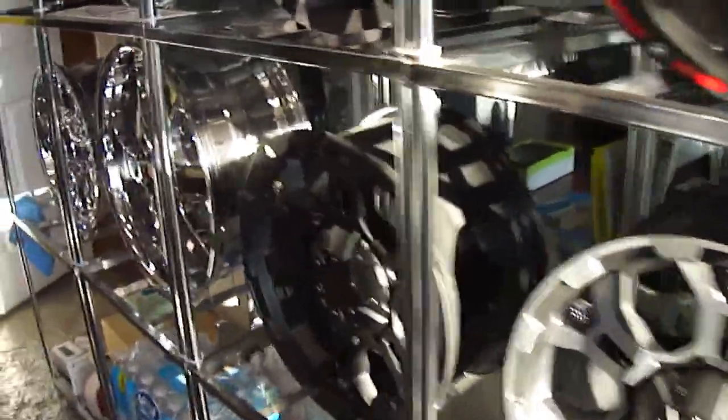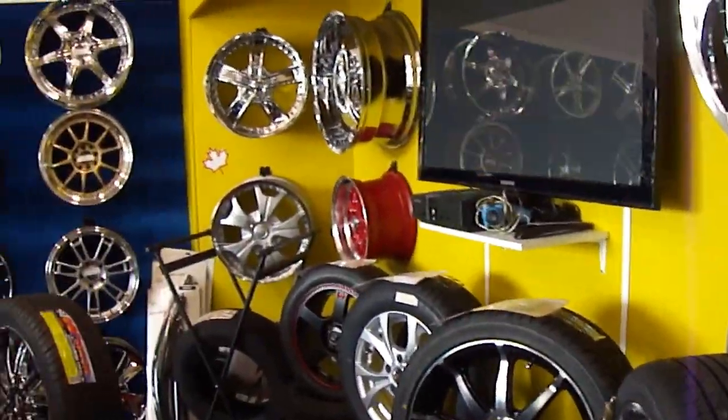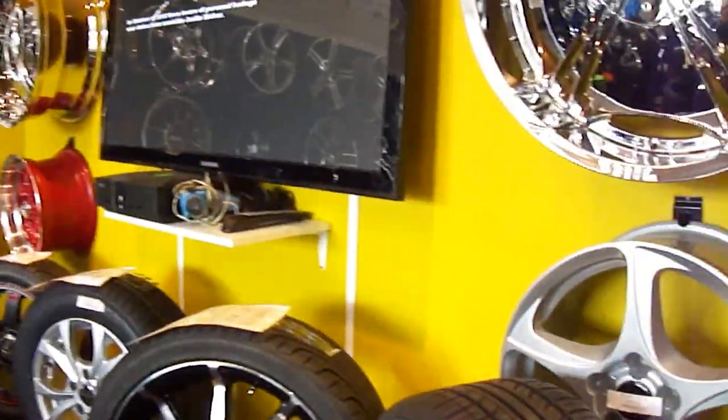Tired of seeing the same old rims at every rim shop in town? Don't even waste your time. At Hilliard Custom Rims and Tires, we've got the biggest rim selection. Full dish, full face chrome, colored wheels, riveted wheels, gold wheels, matte black wheels, machined wheels.